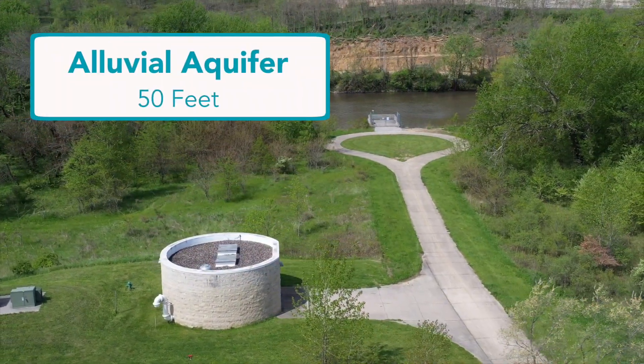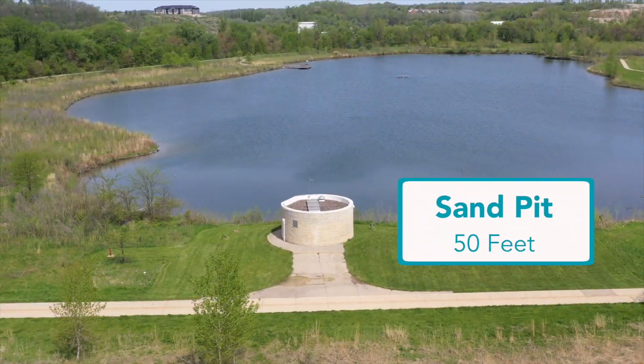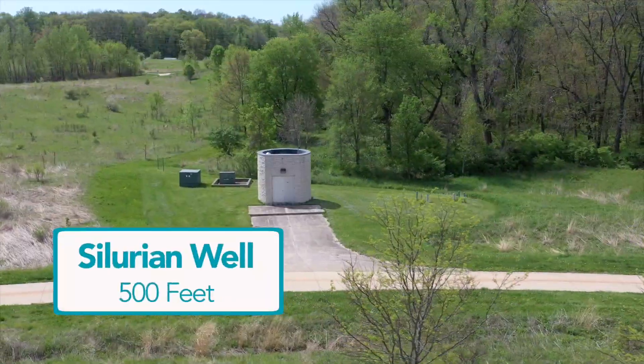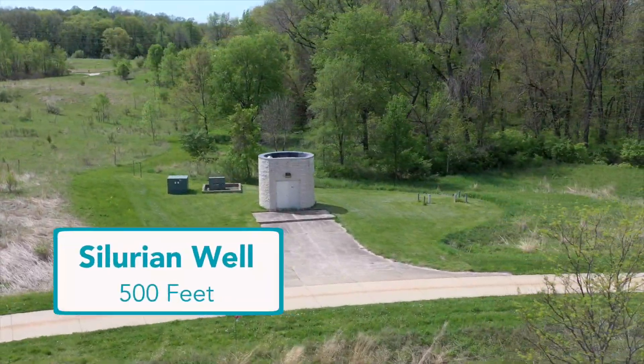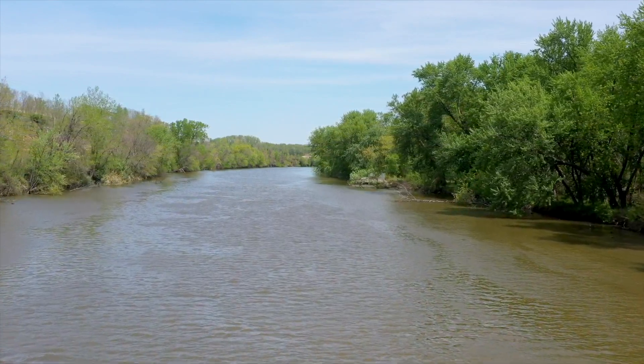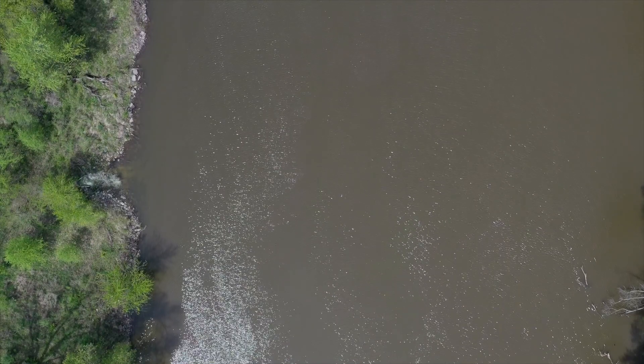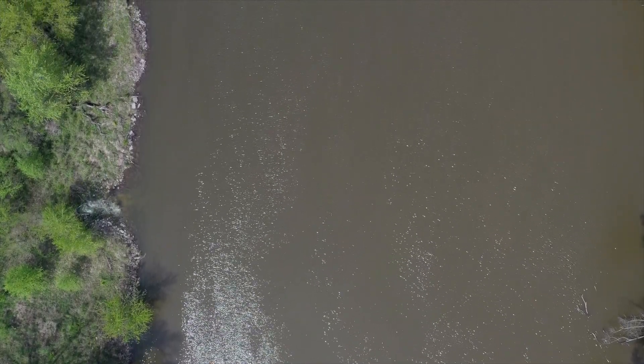The process all begins with a series of wells that can draw water from a variety of depths. The plant's location along the Iowa River allows the water to filter through coarse sand, creating a better raw water from the start of the purification process.